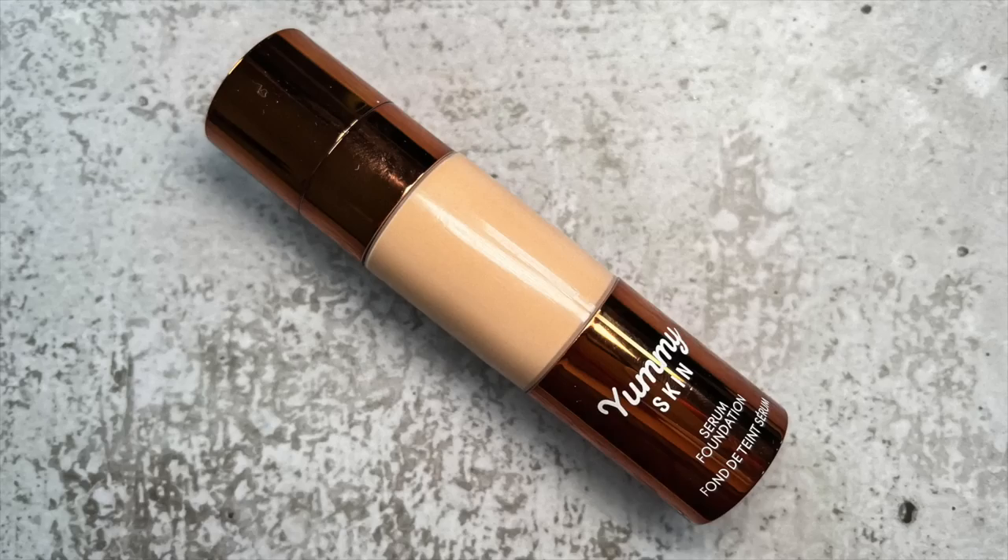For my foundation — oh, my mom's calling! She called me to go look at the sunset, which is so cute — she knows I'm such a sunset person. The foundation I'm using is the Danessa Myricks Yummy Skin Serum Foundation in the shade 6N.